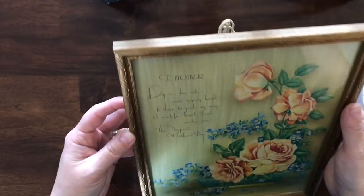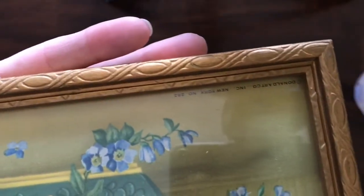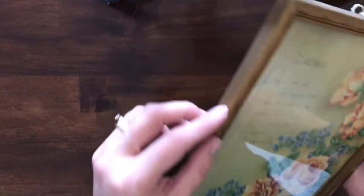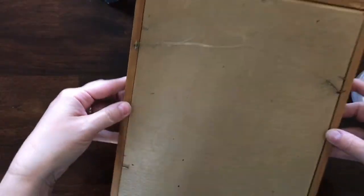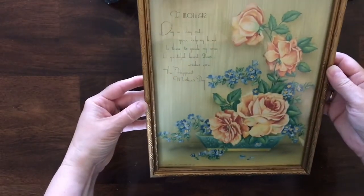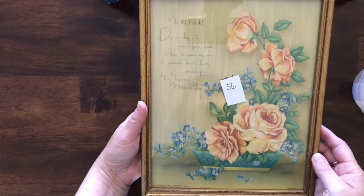Next I have this really old Mother print. I'm not sure if you can see the age — I think it's just a paper picture but it's a poem to mother in a really old wooden goldish frame. This is how it was mounted — it's probably about 8x10. This print is item number 56.